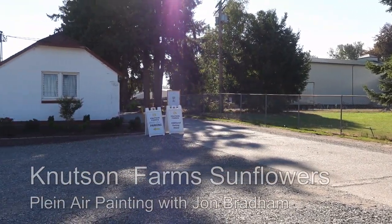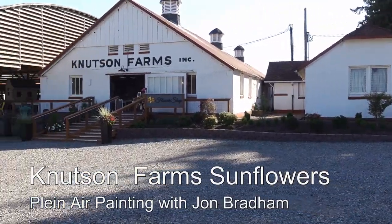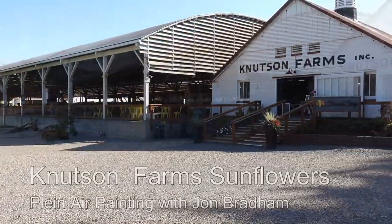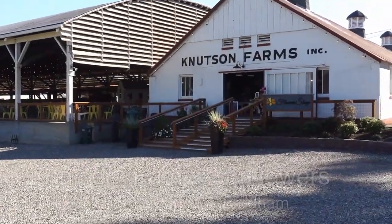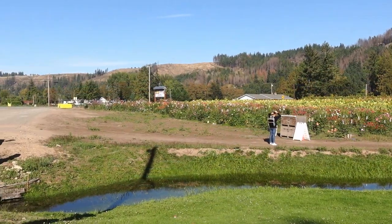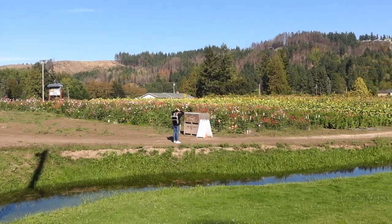I recorded this plein air session back in late summer last year. Maybe, like me, you are ready for some color after a gray winter. I finally got back to the painting after I figured out how I wanted to finish it, and got back to editing the video. Here it is. Please enjoy it.